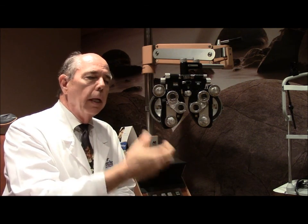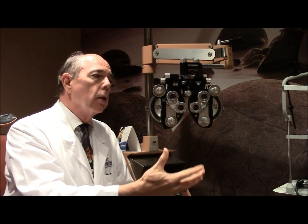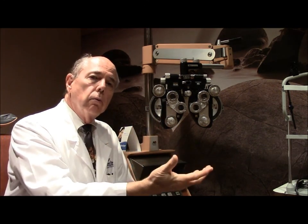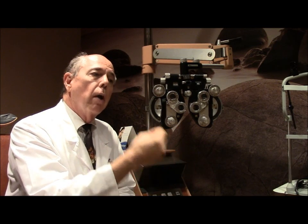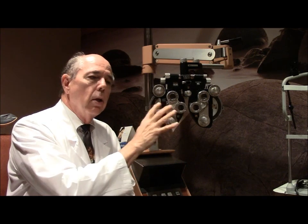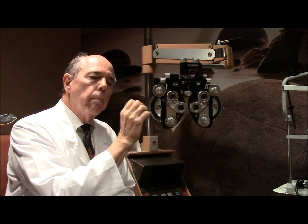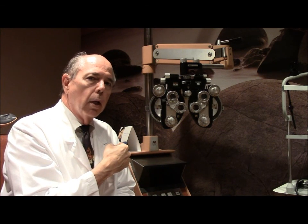If we're using glasses that are old and checking your vision, we don't know whether your vision is blurred because the glasses are wrong, or whether your vision is blurred because you have an eye disease. That's the reason why doctors are always trying to do a refraction — because we want to know what your best correctable vision is, and that helps us monitor the health of your eye.